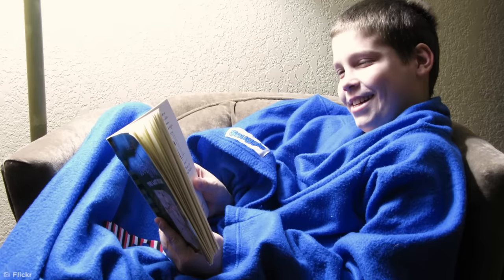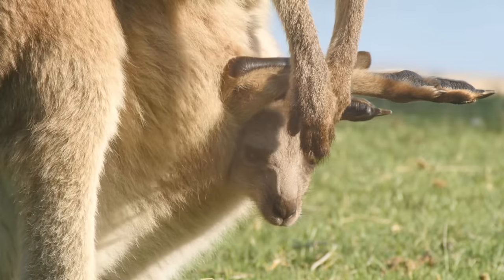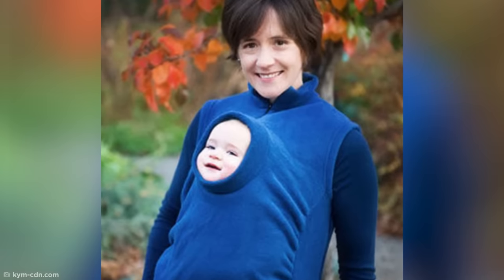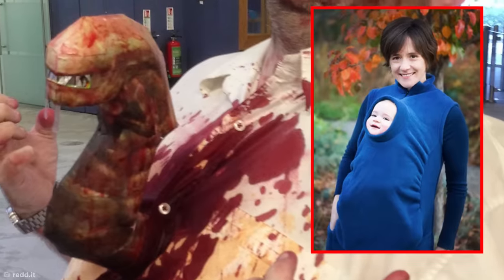Snuggies may not be the coolest products around, but they're certainly cozy for lounging around the house in. But have you ever seen a baby Snuggie, otherwise known as the Peekaroo? The mother and baby in this photo might seem incredibly happy with this invention, but I just can't shake how much this resembles those horrid chest-bursting aliens from the Alien films.